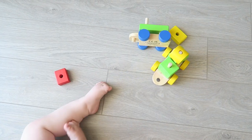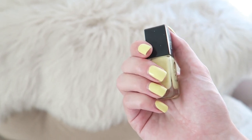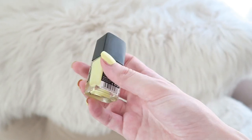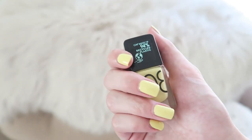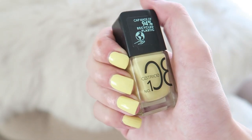He's almost 10 months — not long before he turns one — and it just blows my mind. These blocks are a big hit; he really loves to play with them. I haven't applied any nail polish in forever, but I really wanted to wear some again, so I applied this Catrice nail polish in the color Pastel Lemon. It's such a nice shade for the summer — I absolutely love it.